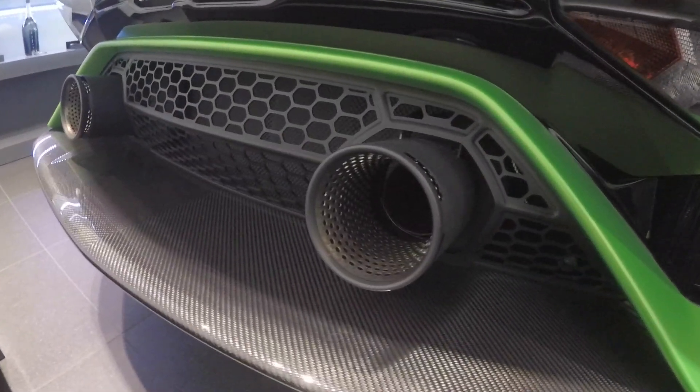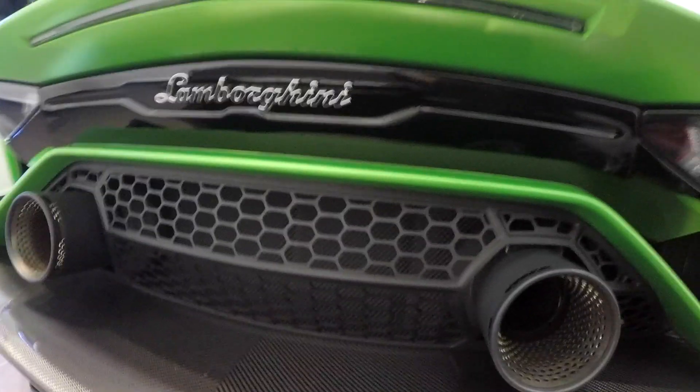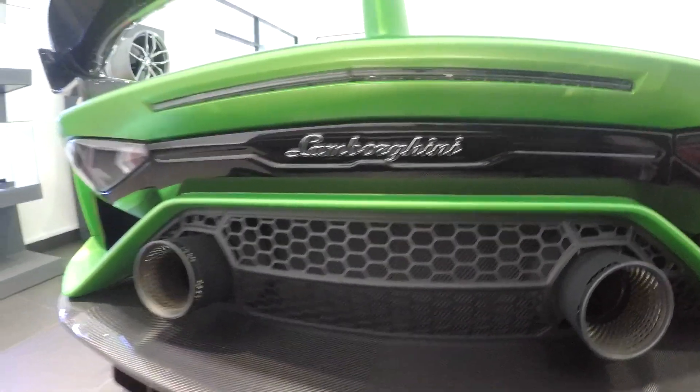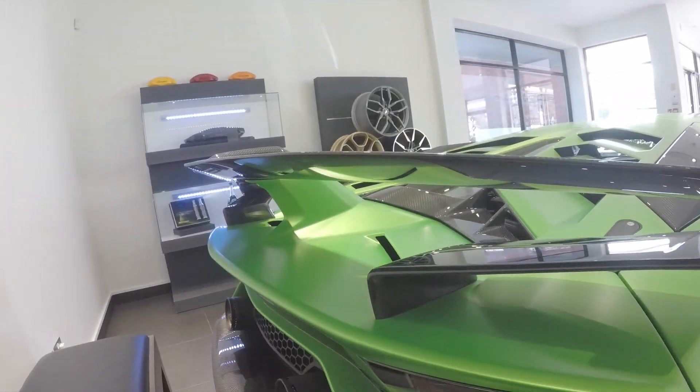There's an exhaust on each side, just like the Performante. When you start this up it sounds amazing. There's a lot of carbon all over the body, and this wing is carbon as well.